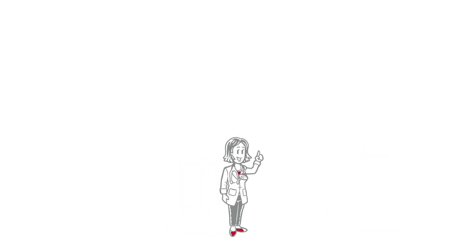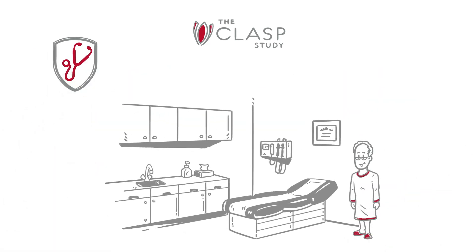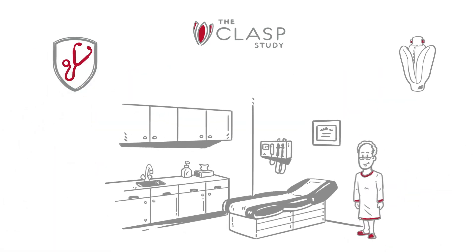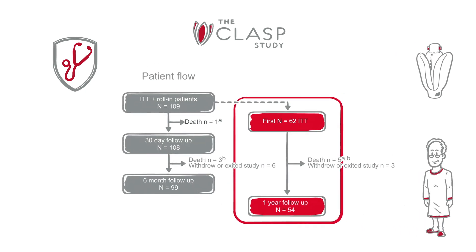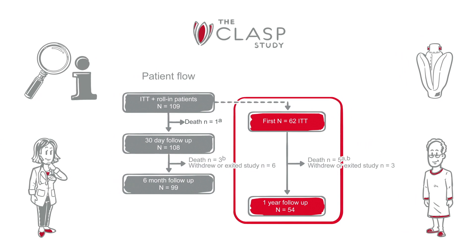Fortunately, she's learned that the one-year results of the Pascal CLASP study have been released — a single-arm, multi-center prospective study that evaluates the safety, performance, and clinical outcomes of the Pascal system for patients with clinically significant MR. Now she's ready to review the data to help her make an informed decision.